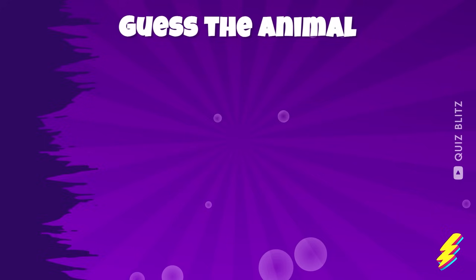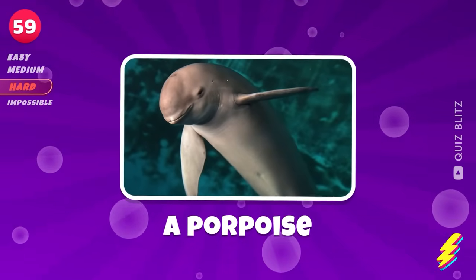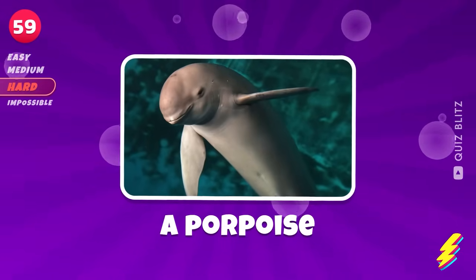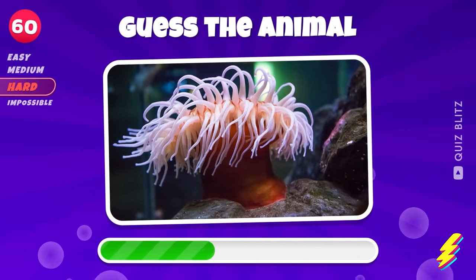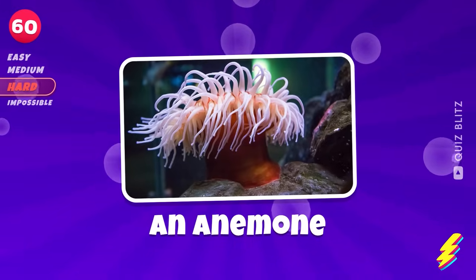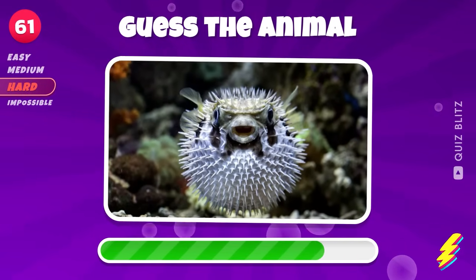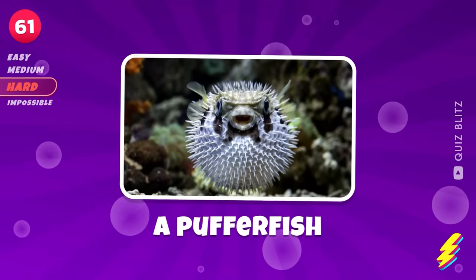Think hard. A porpoise. An anemone. A pufferfish.